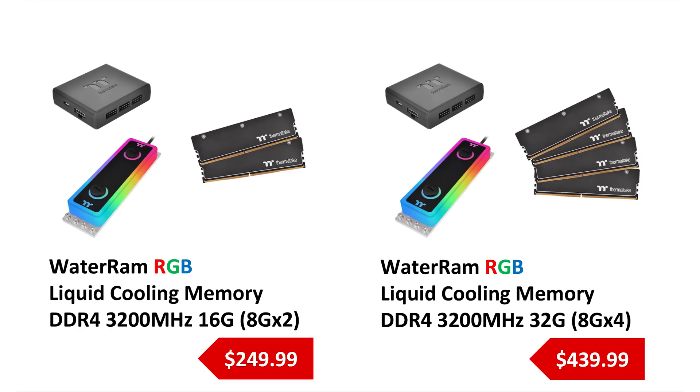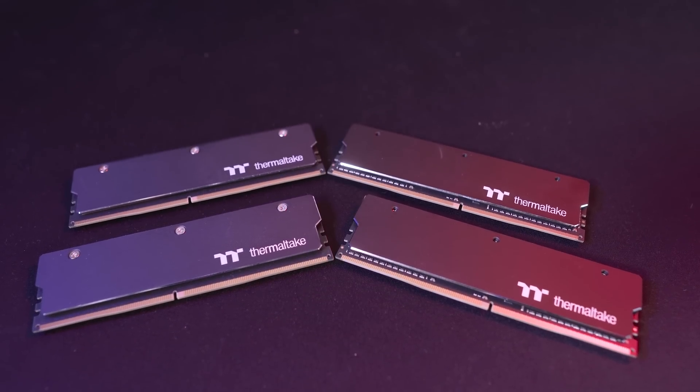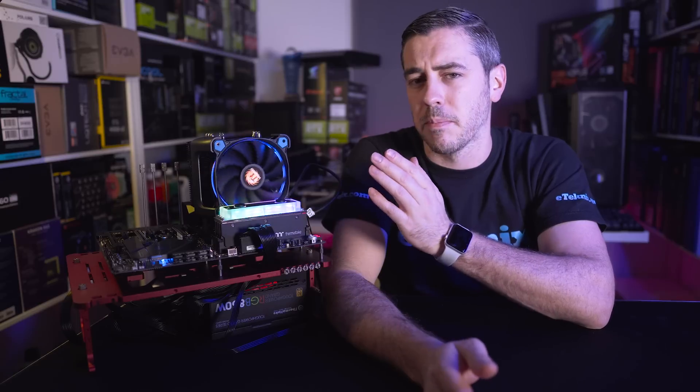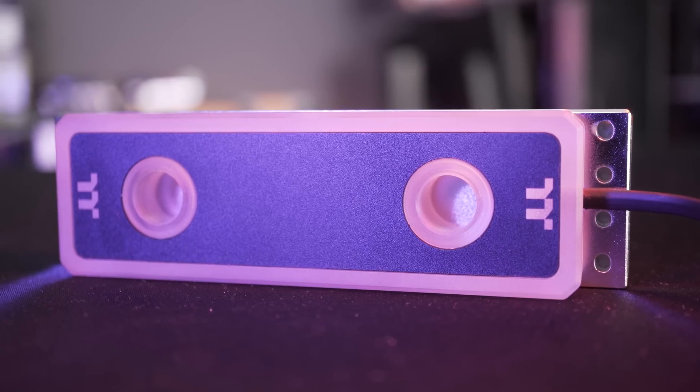Specification-wise, these come in two different kits. You can get the 16 gig kit or the 32 gig kit. We've got the 32 gig kit, which comprises four 8 gig modules. Both kits operate at 3200 megahertz, and from what we're told by Thermaltake they use Hynix ICs. They've been quite particular about which ICs they use, which gives us a little bit of hope when it comes to maybe pushing it further through overclocking. In terms of the timings, it operates at 16-18-18-38 with a voltage of 1.35 volts.